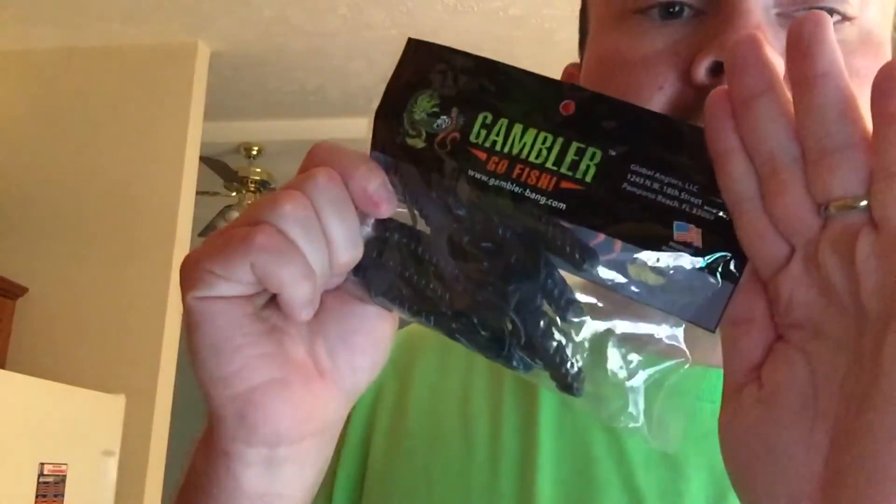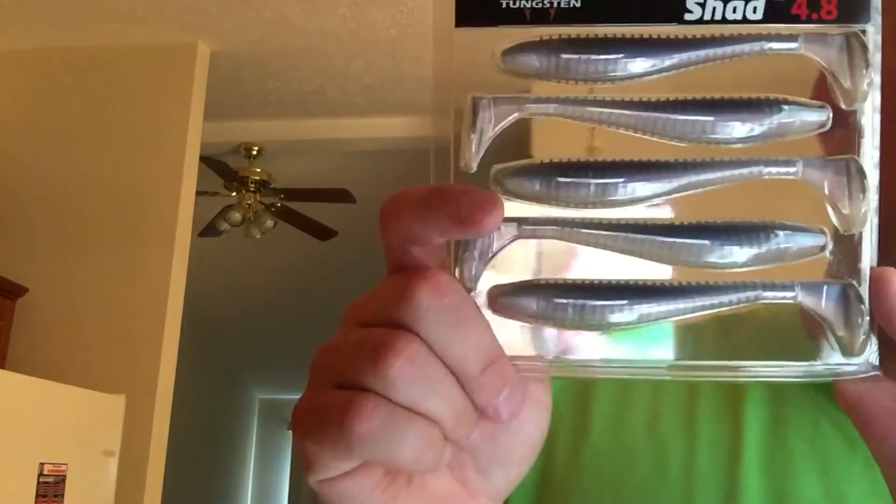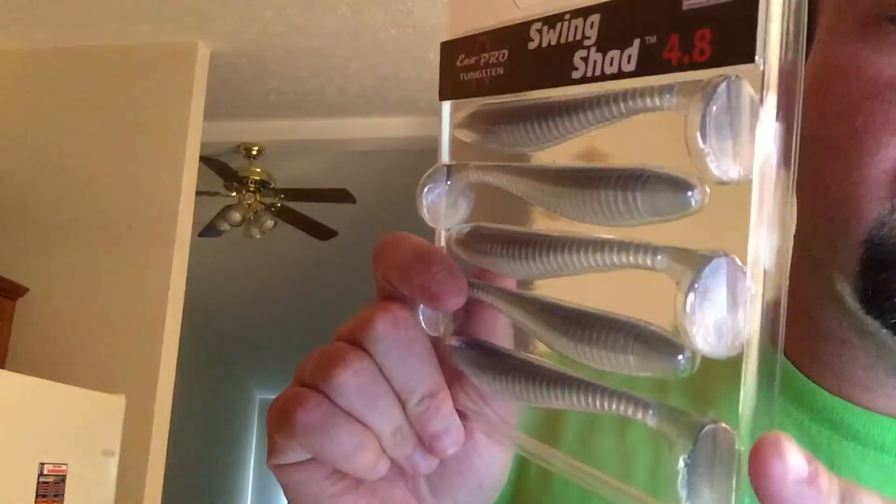I'm fighting the sunlight but I apologize. Swing Shad swim baits, five pack — pretty nice, and they're ribbed like those.